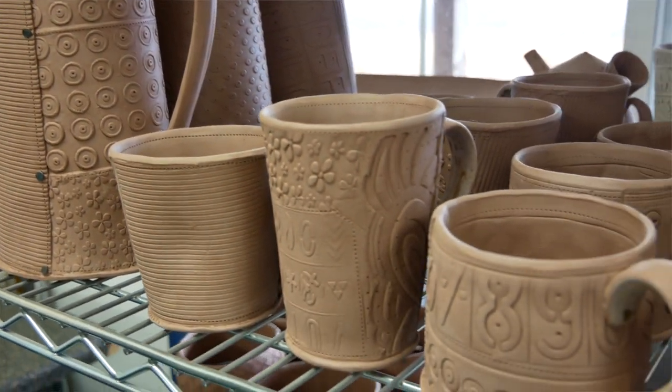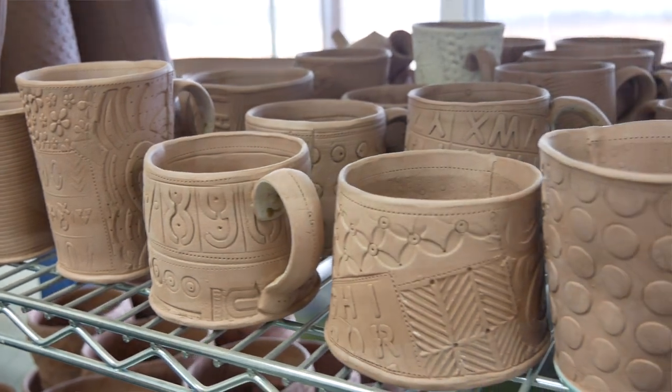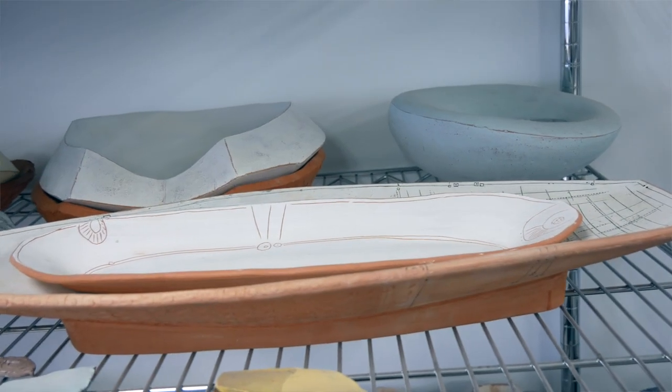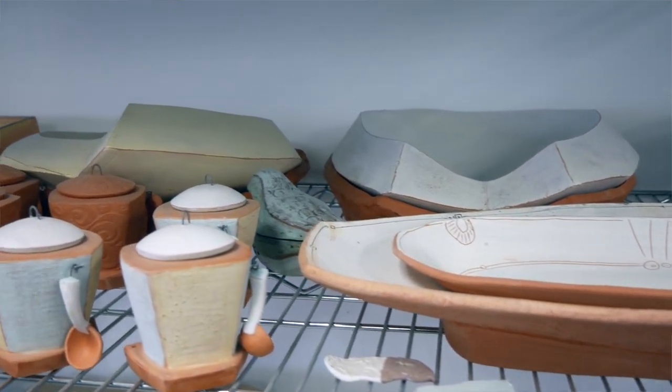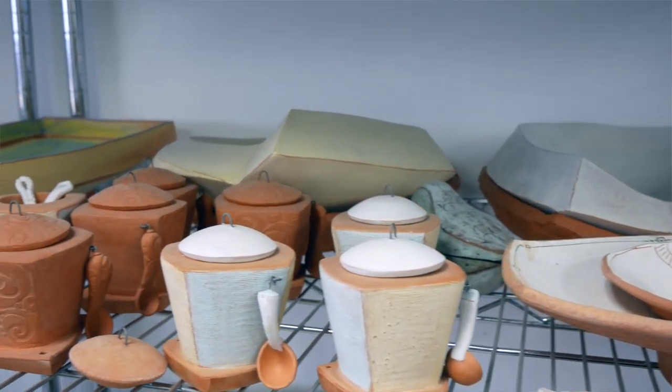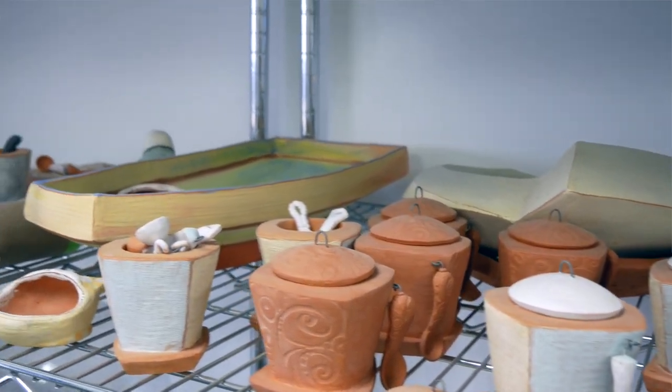Everything that I make is built from slabs. When I first started, I used to fire in a gas kiln versus an electric kiln, which I do now. So there was a shift from using that gas kiln to an electric kiln, and I changed clay bodies and glazes. Everything sort of shifted when we moved back here, because this is the first time I'm setting up my own studio. It was a big switch, and it took me a long time to find something that was interesting to me and that I enjoyed making.